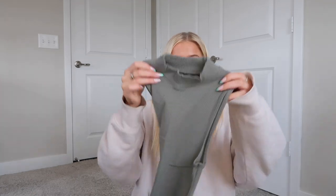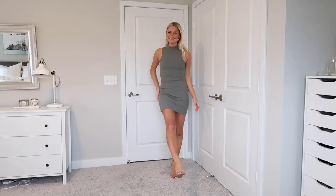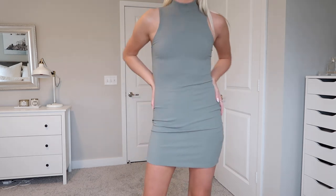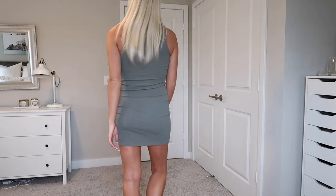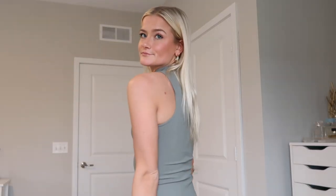The next dress is this high neck green dress. I'm pretty sure this is on clearance right now — it was really cheap — and it's so cute. It's a seamless material, super stretchy, with a little high neck. Just so cute.